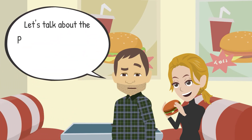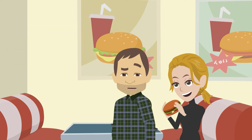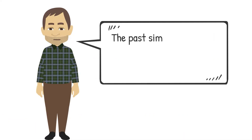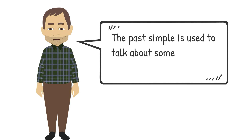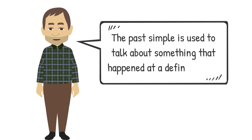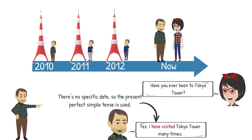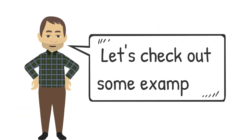Let's talk about the present perfect simple and the past simple tense. The past simple is used to talk about something that happened at a definite time. When a specific date — for example, 2010 — is given, the past simple is used. When there's no specific date, the present perfect simple tense is used. Let's check out some examples.